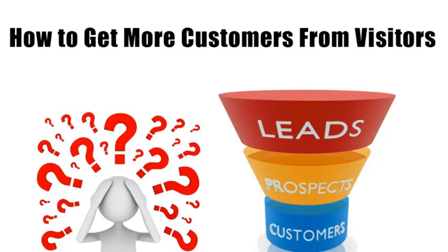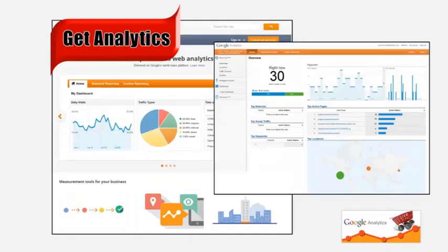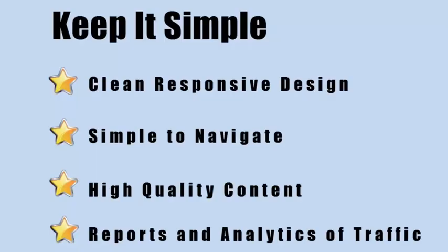But have you ever wondered what happens after they get there? I noticed you're not really tracking this. What I can do is show you how many visitors you get, plus how many are turning into customers. Bottom line, you need reports. There's no need to blindly spend money online when you can see how well your advertising dollars are being spent.